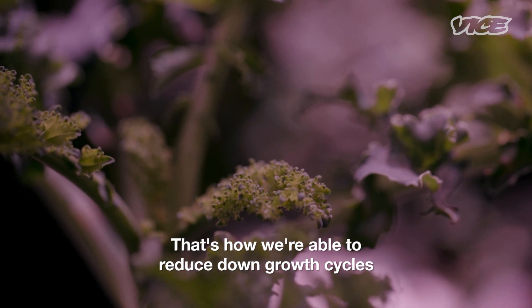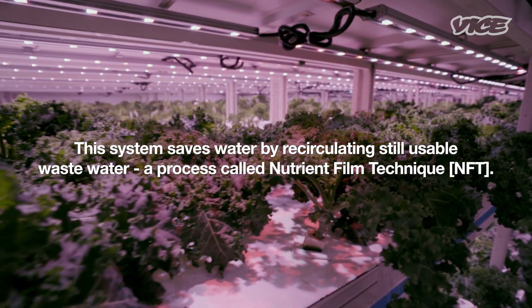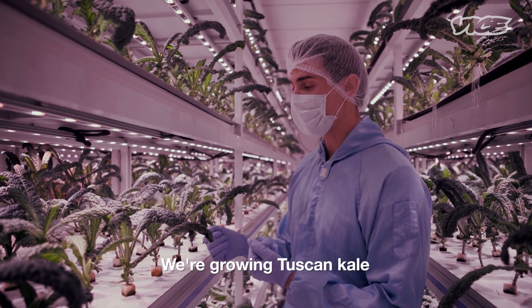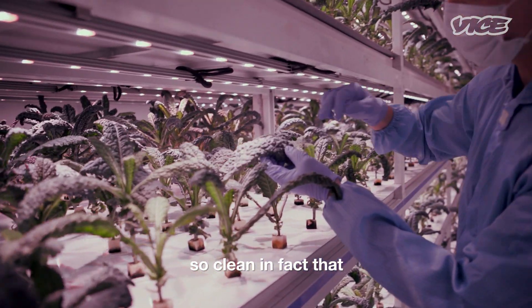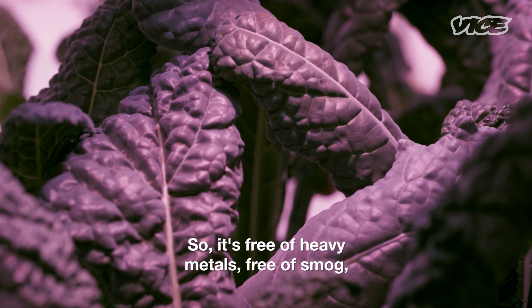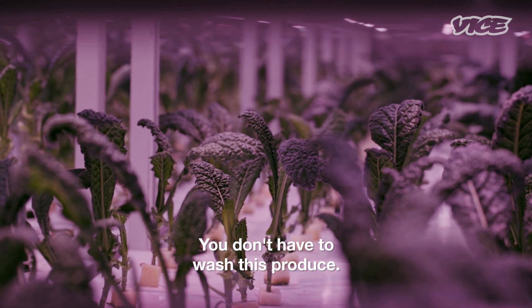That's how we're able to reduce down growth cycles by as much as 50%. We're growing Tuscan kale in a completely clean environment — so clean, in fact, that there's natural protection on the leaf. It's free of heavy metals, free of smog, free of pesticides. You don't have to wash this produce.